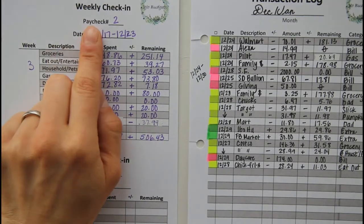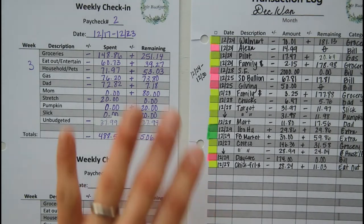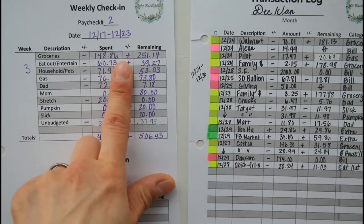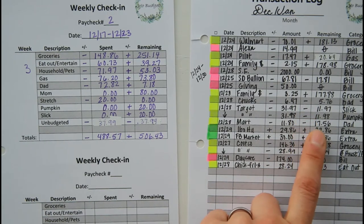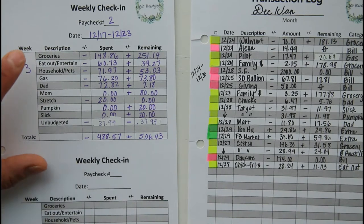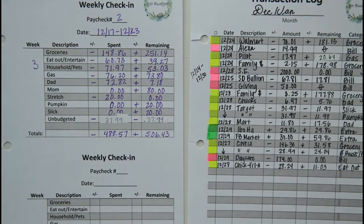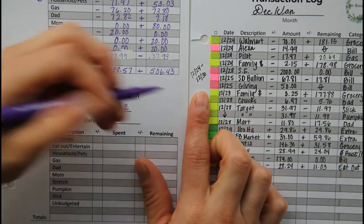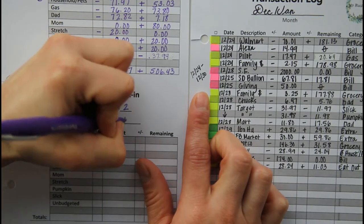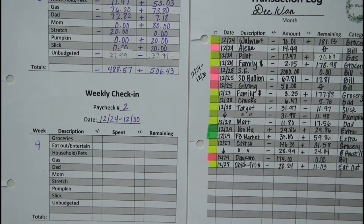Here we are at my weekly check-in sheet for my variable expenses, and then over here is my transaction log. This is where I track all money flowing in, flowing out, and it's color-coded over here. We're starting with variable expenses — those are all of the yellow boxes — and then you can see the category. Right here is a running tally of the remaining amount from that category. I did my week three check-in last week; I'll leave an information card up here if you want to check out that video. Today we're still in paycheck two, and we're going to be reconciling transactions from December 24th to the 30th, and this is week number four. As always, I like to start out with an example just to show you guys how I tally up my numbers.